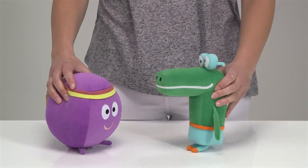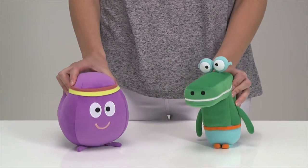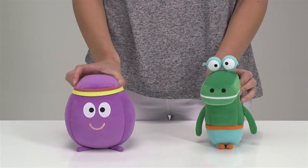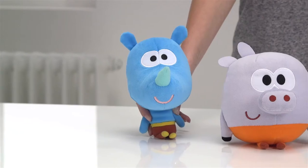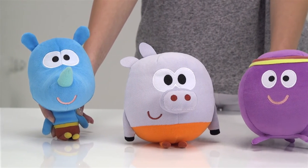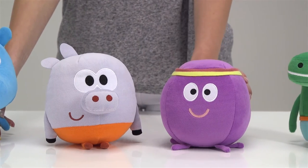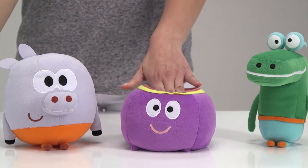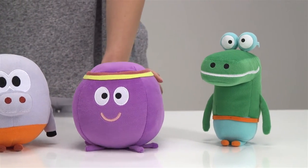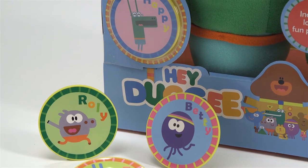Exclusive to Argos is Happy the Crocodile. Happy loves water and if there's a puddle to splash in, Happy is so, so happy. Like all our soft toys today, each fun, colourful character is suitable for children of ten months and over. These guys are all approximately 20cm tall and say their signature phrases from the show. They all come with a child safe feature badge for you to wear.